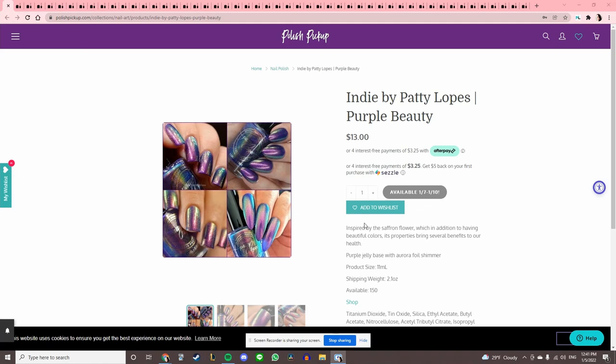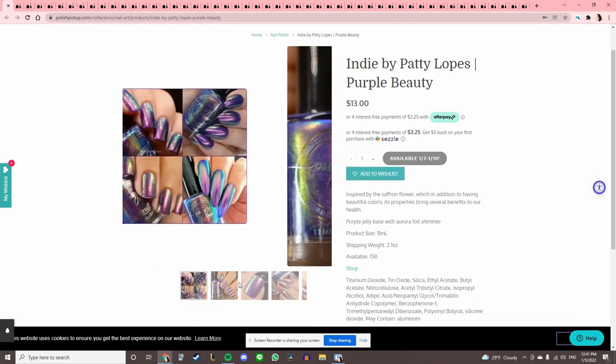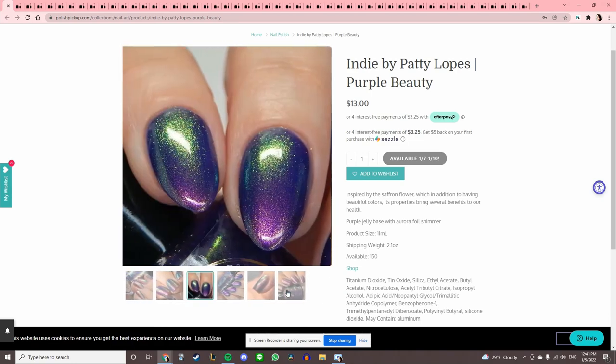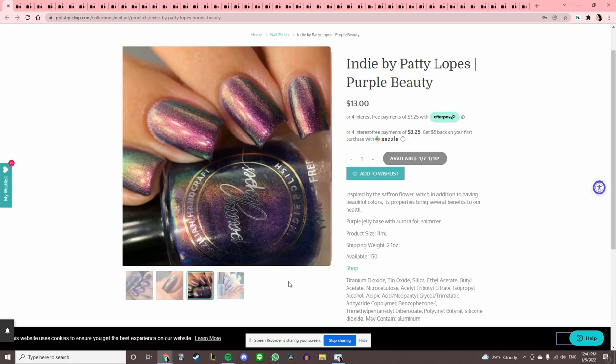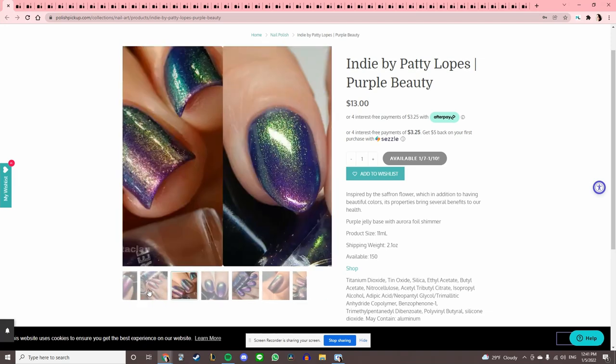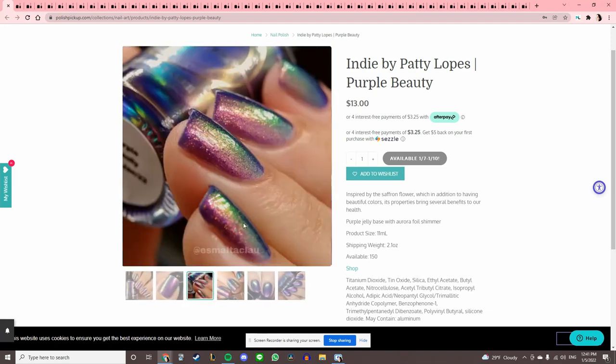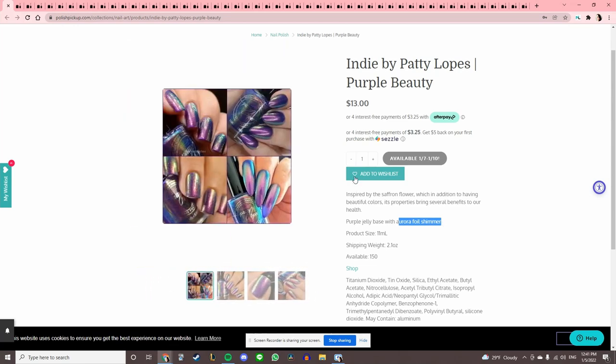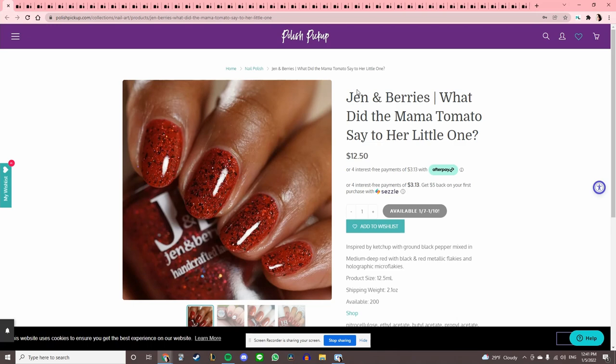Indie by Patti Lopes 'Purple Beauty' — this looks like an oil slick, to be quite honest. I have some of these blue-to-purple multi-chromes, but this one looks different — I think it's got foil shimmer, so that's going on the list. I think I have one by Indie by Patti Lopes from a destash that I haven't used yet because I didn't care for the color, but I want to try this one.